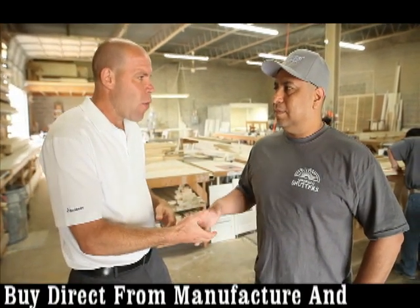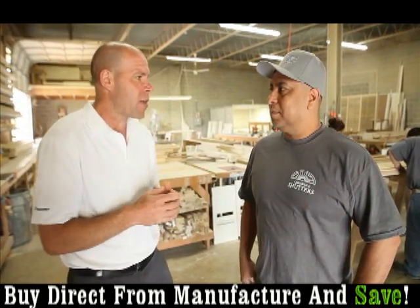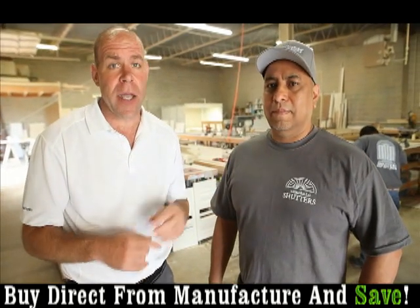These plantation shutters are built to last forever. If you want plantation shutters or custom wood shutters, this is a great call. You've got a local businessman who's going to do what he said he's going to do at the price he said he'd do it. Fair pricing because you're the manufacturer, and it's a quality product. I look forward to recommending Bucks County Shutters to residents throughout the tri-state area.